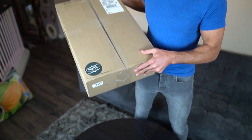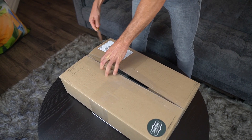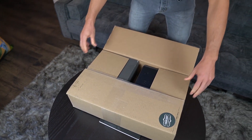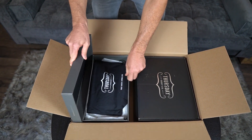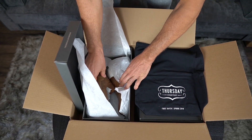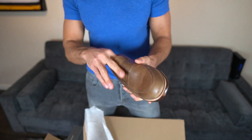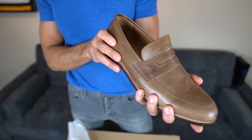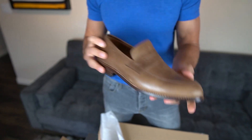Hey guys, welcome to Modern Jet box opening Thursday — how appropriate, Thursday boots! I love box opening days. I'm very excited because this company is one of my favorites for dress shoes. You can just tell the minute you hold these that they are a very well-made, beautiful leather handmade shoe. You could have this shoe forever. Amazing, I love this.